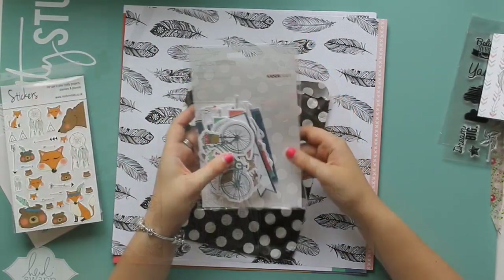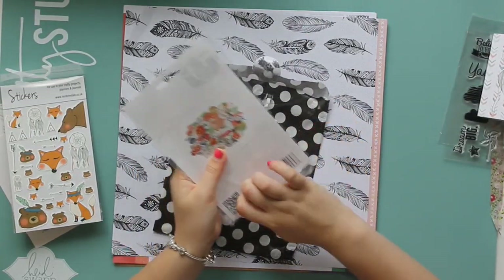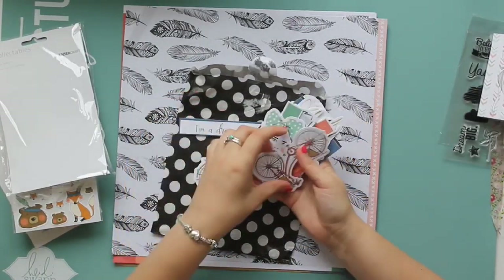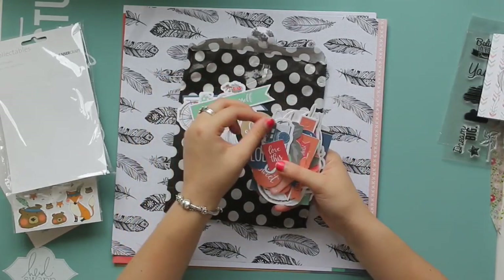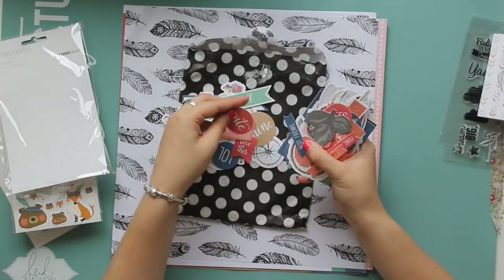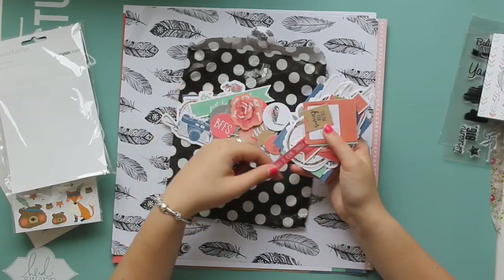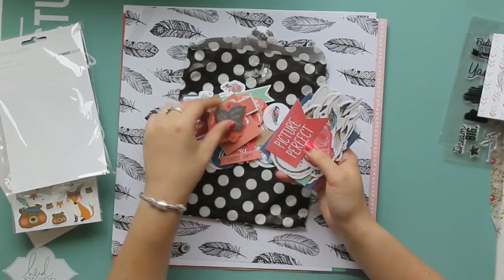They're definitely going to be in my planner this month. Then we have the ephemera — the die cut shapes from the Boho Dreams collection by Kaisercraft. So we've got a bike, just like my mum's bike. 'I'm a dreamer.' There's another bike, this little lady, 'Shine', 'Just be yourself', cameras. There are lots of sentiments which I always love in my scrapbooking. I don't use this sort of thing in my planners so it will all go into my scrapbooking, although I've been bullet journaling a lot lately. So maybe they'll make it into there. All of these would be great for scrapbooking.